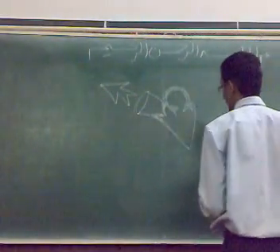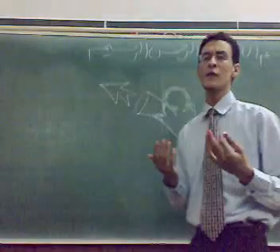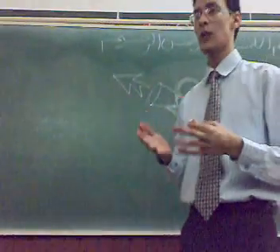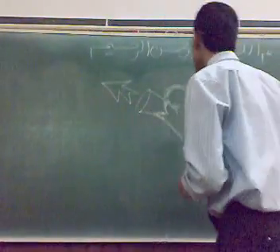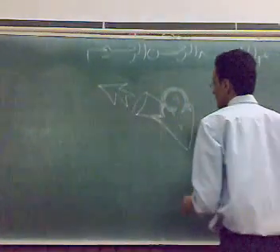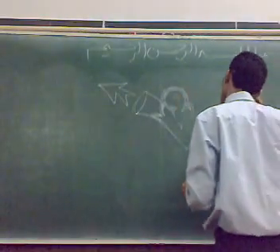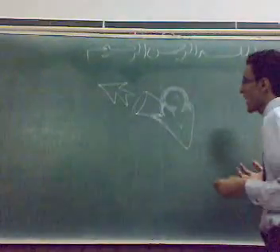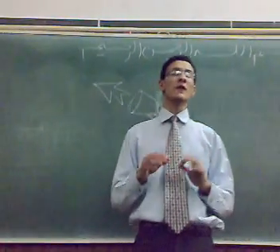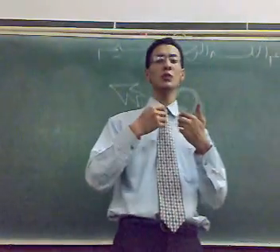We will put our stethoscope on the apex. We expect to hear the first heart sound, and sometimes the second, but we comment on the first heart sound — is it audible, muffled, or accentuated? This is the mitral valve, this is the aortic valve, this is the atrium and this is the ventricle.